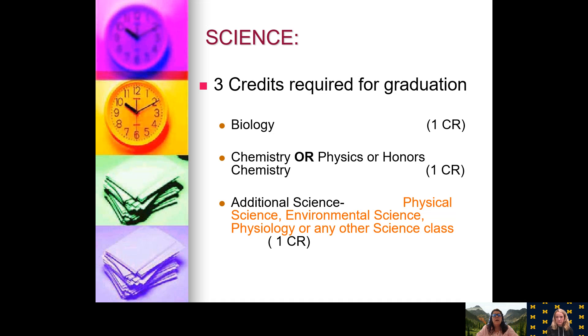For science, you need three credits for graduation. You are in physical science right now, which will go toward your additional science credit. Next year you will sign up for biology. Your junior year you will be taking chemistry, physics, or an honors chemistry class.